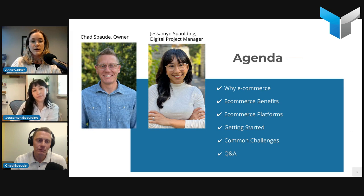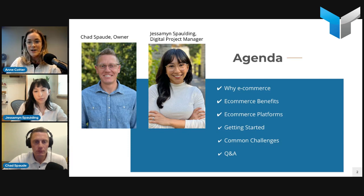Our agenda: we're going to cover why we're talking about e-commerce, why this is a hot topic for manufacturers, some benefits of e-commerce, different platforms you might consider, how you get started — this is where the preparedness things come in — common challenges and roadblocks, and then Q&A. Since it's a smaller group today, feel free to ask detailed questions, and we may even allow people to join the call during Q&A.